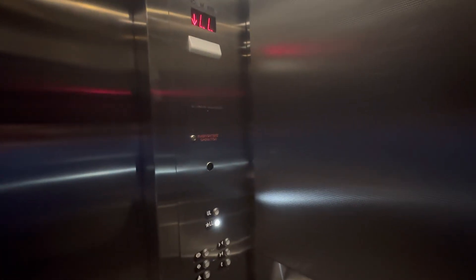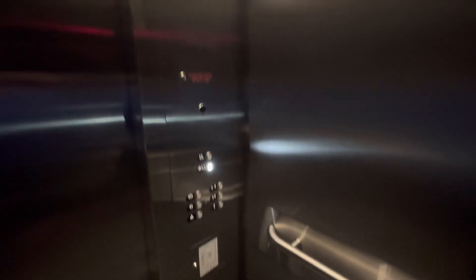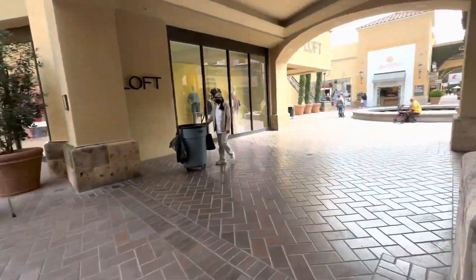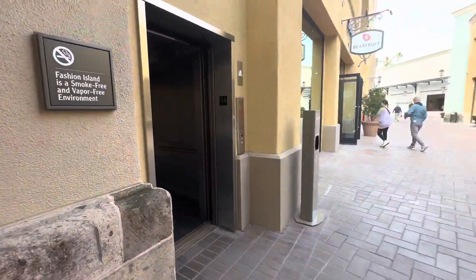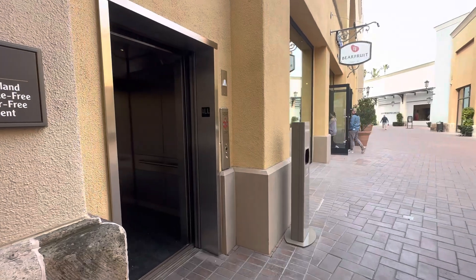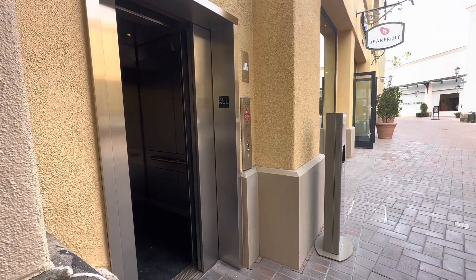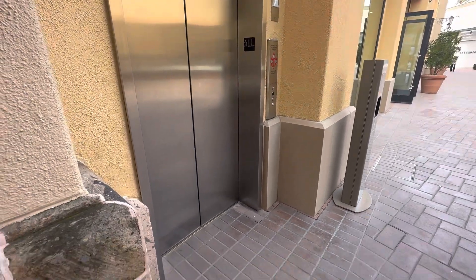Here we go. I don't know why it's so blurry. This camera's being kind of stupid today. Here we go. Here it goes. And that's it.